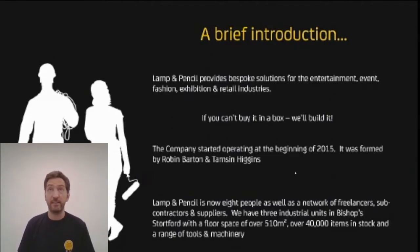We now have eight people working with us and a massive network of freelancers, subcontractors, and suppliers. We operate three industrial units in Bishop's Stortford, Norfolk, by Stansted Airport. We've got a floor space of over 500 square meters and we hold over 40,000 different items in stock ready to go - so when anyone rings up with the next crazy idea, we're ready. Our stock value on the shelves is something like a quarter of a million pounds, and that's just the day-to-day stuff we use.